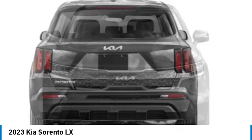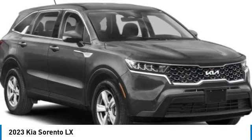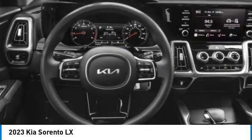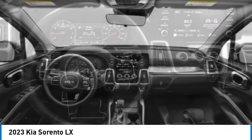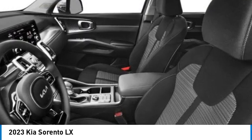Here are some of this vehicle's great options: electronic stability control, alloy wheels, rear spoiler, brake assist, remote keyless entry, four-wheel disc brakes, rear window defroster, rear window wiper, low tire pressure warning.